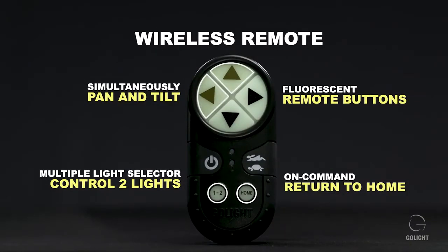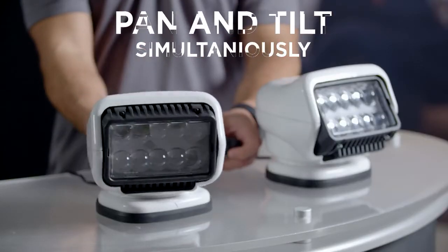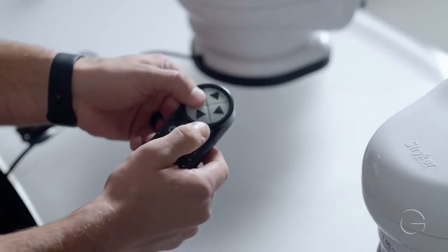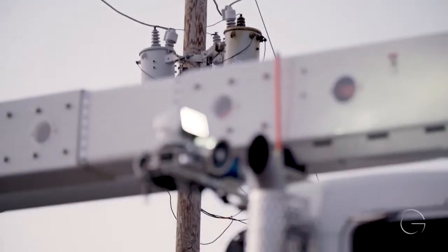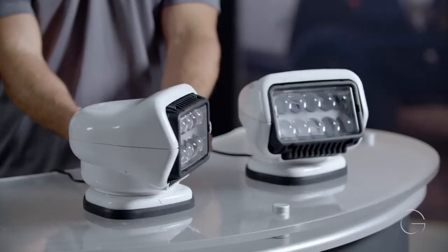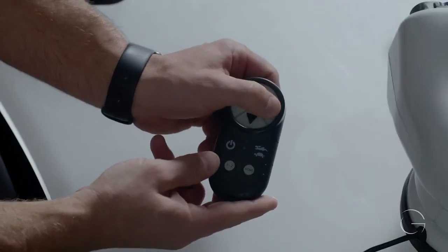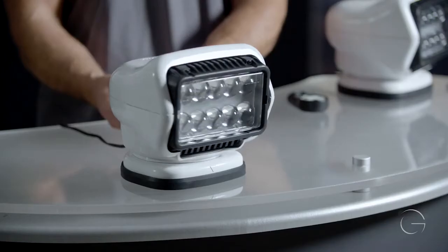The updated wireless remote technology allows the operator to pan and tilt the lamps simultaneously and be used in very close proximity to other GoLight operators without interference. Each new Striker ST remote has a lamp selector button — the operator can select lamp one, lamp two, or control both lights in tandem when two lights are mounted on one vehicle. The new Striker ST also incorporates a command home button, allowing the lamp to be positioned and cycled on and off as the task demands without any positional interference.